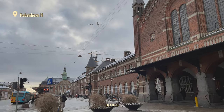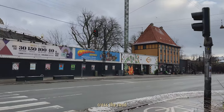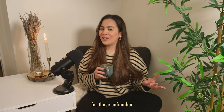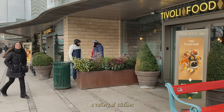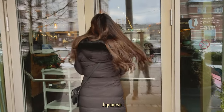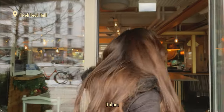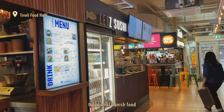Tivoli Food Hall is right across from one of the central station exits — you just need to cross the road. For those unfamiliar, this indoor food market offers a variety of cuisines from all around the world, including Japanese, Thai, Italian, American, and of course traditional Danish food.